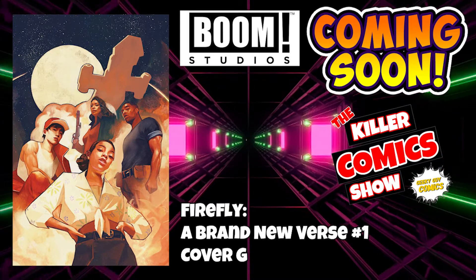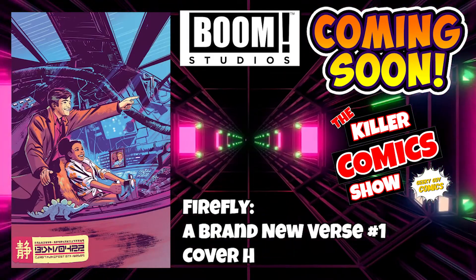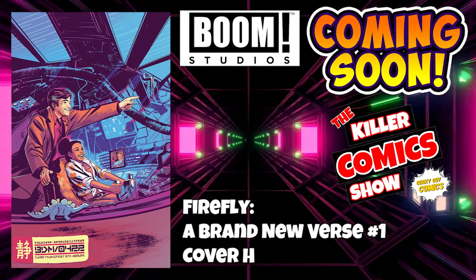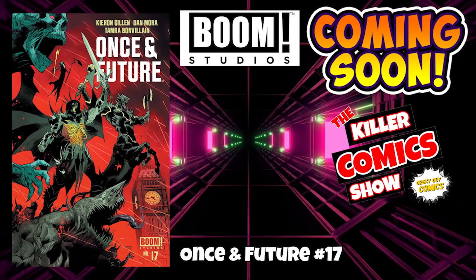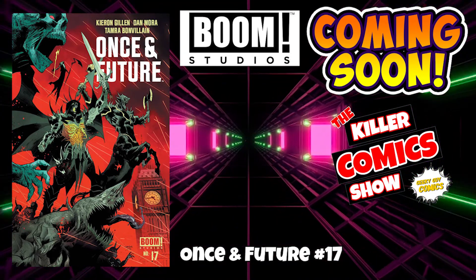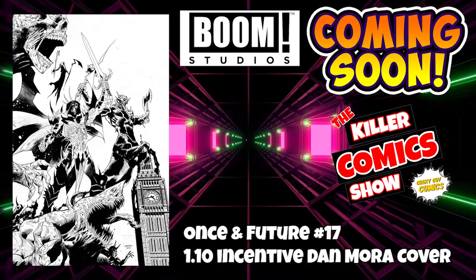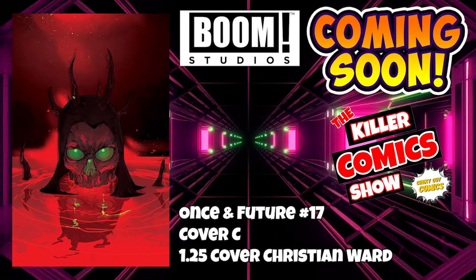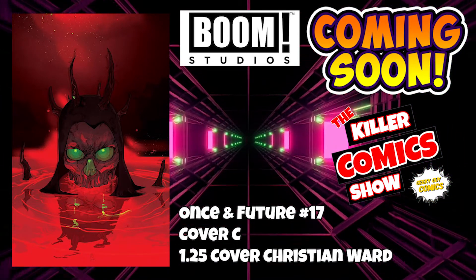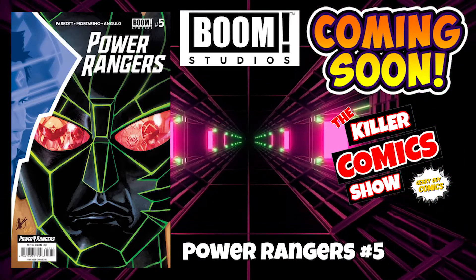Firefly: A Brand New Verse issue 1, cover E which is a 1 in 50 incentive variant, cover G, and cover H as well. Once and Future issue 17 — this has been going strong consistently. Once and Future issue 17 with a 1 in 10 incentive Dan Mora cover, and a 1 in 25 cover by Christian Ward. We've got Power Rangers issue 5 — the story continues, the Green Ranger has been revealed. How is it going to pan out?